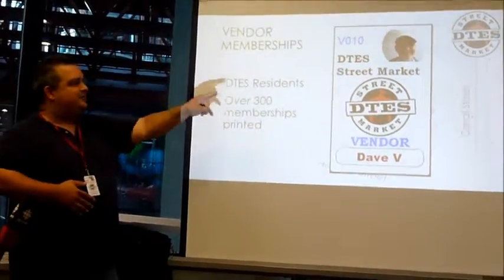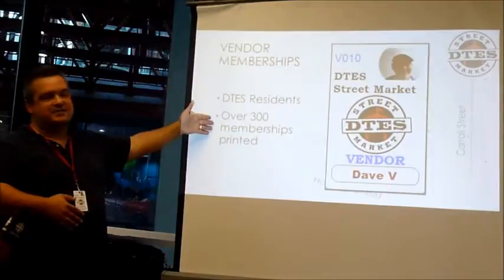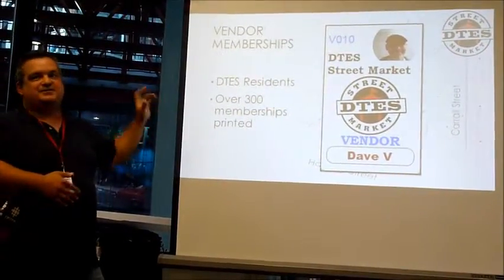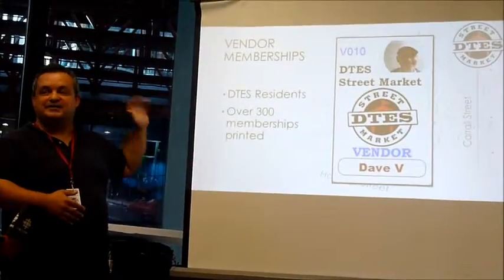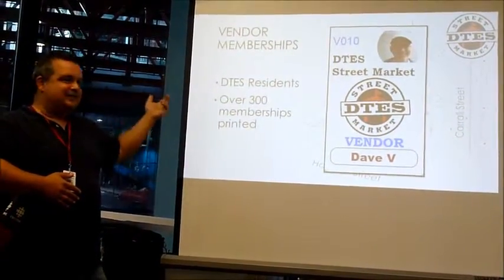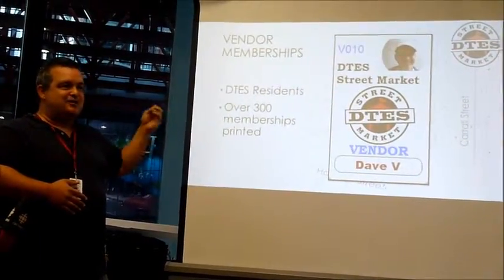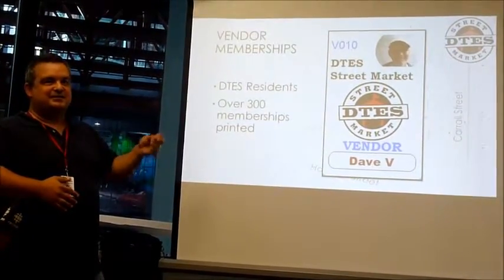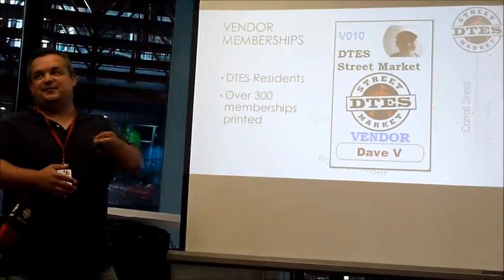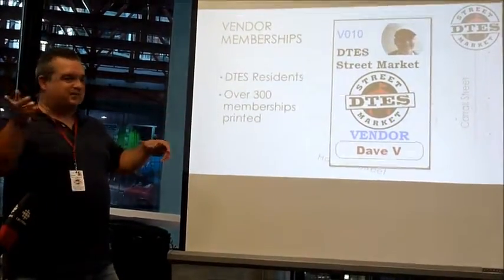This is an example of one of the membership IDs. We've already issued over 300 memberships and we actually get strong support from the vendors — we were surprised by that. Initially we weren't sure whether the vendors would support this idea, but they know that this protects their vending space and protects them as Downtown Eastside residents for the social benefit and prevents people from outside coming in.